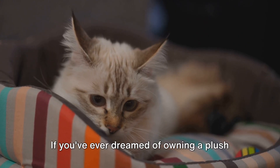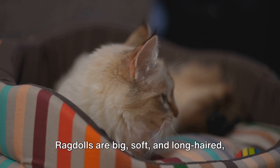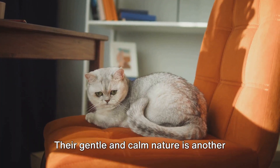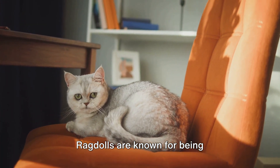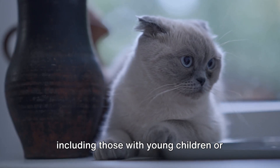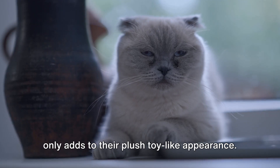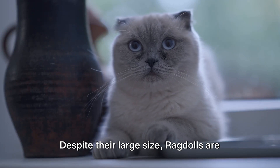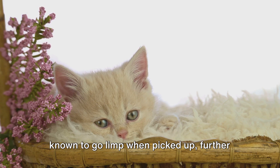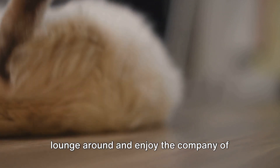Moving on, we have the Ragdoll. If you've ever dreamed of owning a plush toy that purrs, a Ragdoll might be just what you're looking for. Ragdolls are big, soft and long-haired, often resembling a child's stuffed toy — hence their name. Their gentle and calm nature is another reason why they are so beloved. Ragdolls are known for being exceptionally good-natured and easy-going, making them great companions for families, including those with young children or other pets. They are also known for their striking blue eyes and semi-long silky coat. Despite their large size, Ragdolls are often described as quite docile and are known to go limp when picked up, further contributing to their Ragdoll moniker. They are the perfect lapcats, content to lounge around and enjoy the company of their human companions.